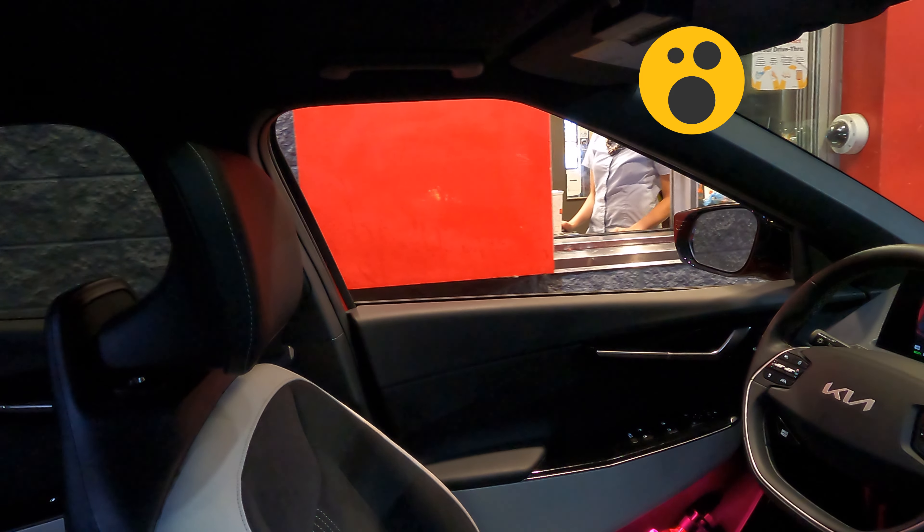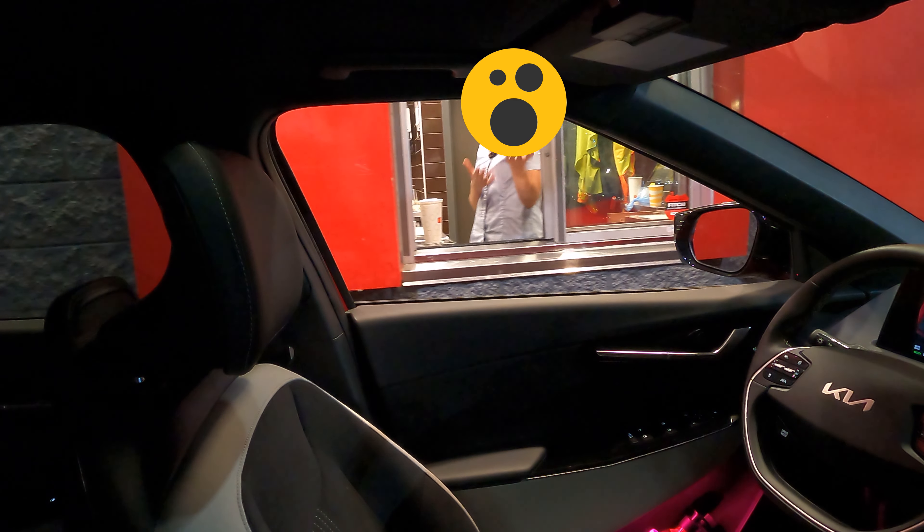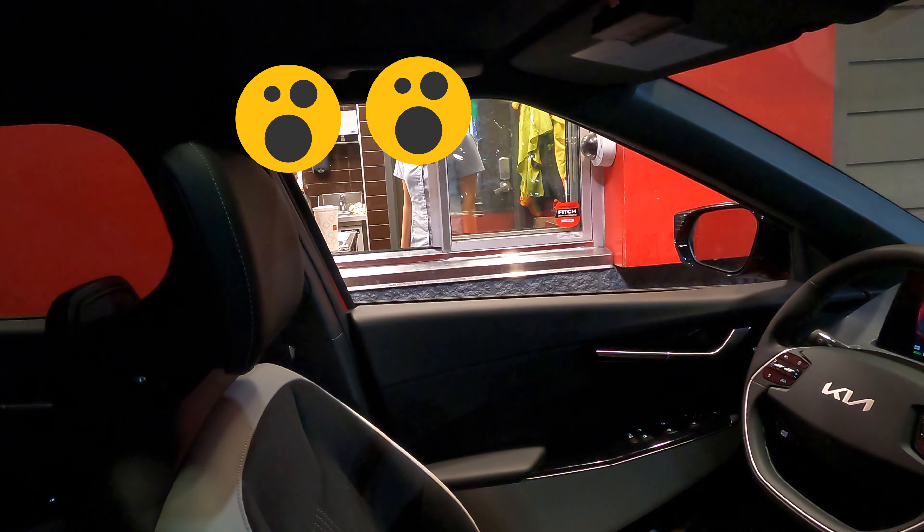Hi there, what can I get for you? I'll take a large diet Coke please. Okay, what else do you need? That's all, thank you. Come on to the last window please. Thank you!